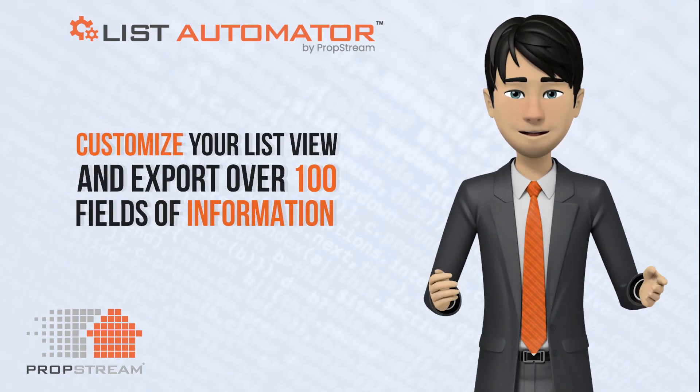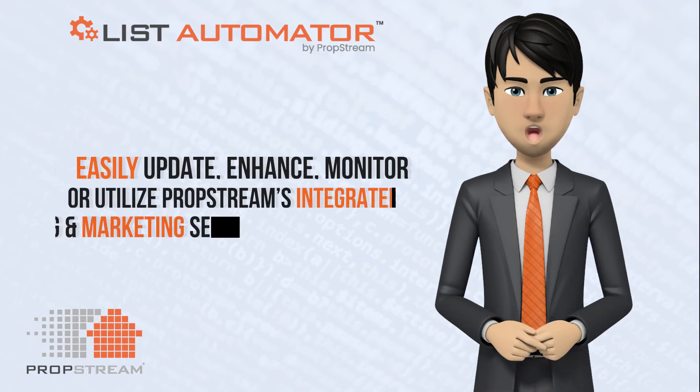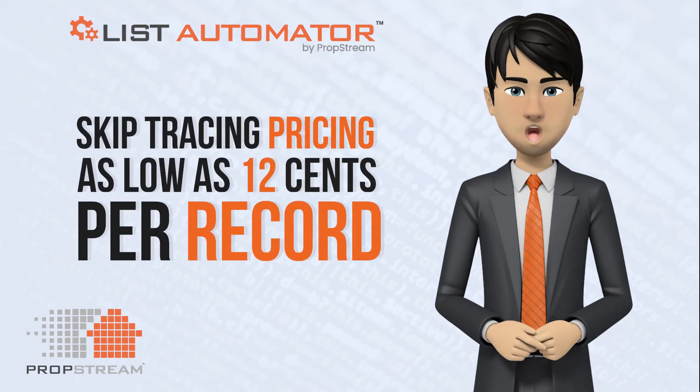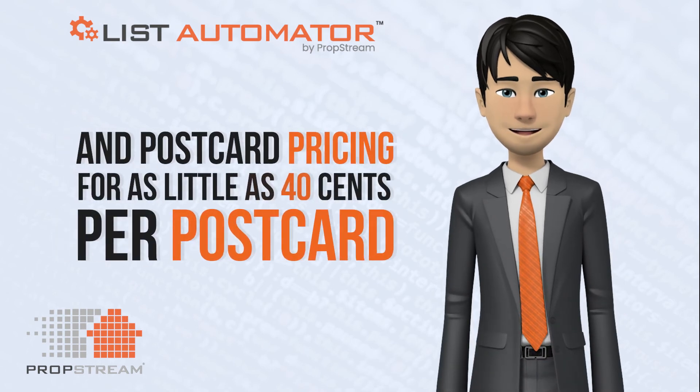Customize your list view and export over 100 fields of information, and easily update, enhance, monitor, or utilize PropStream's integrated skip tracing and marketing services, with skip tracing prices as low as $0.12 per record and postcard pricing for as little as $0.40 per postcard.